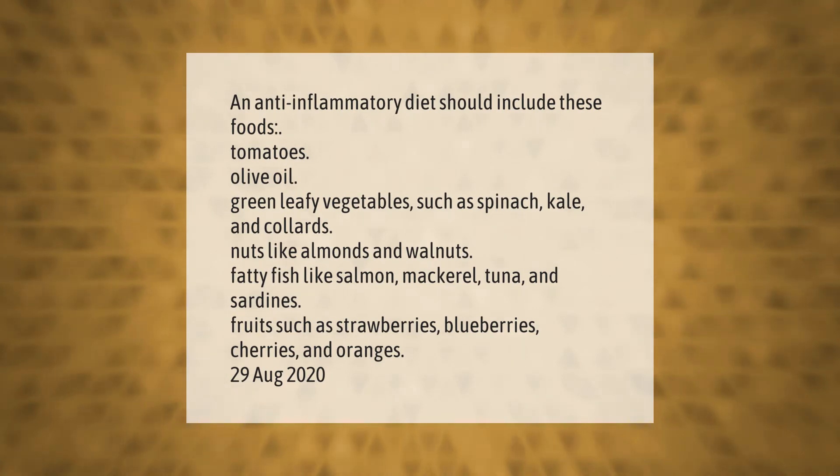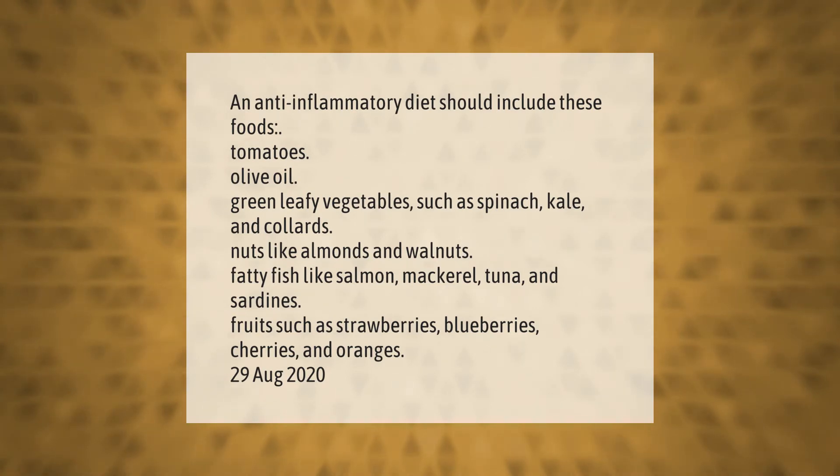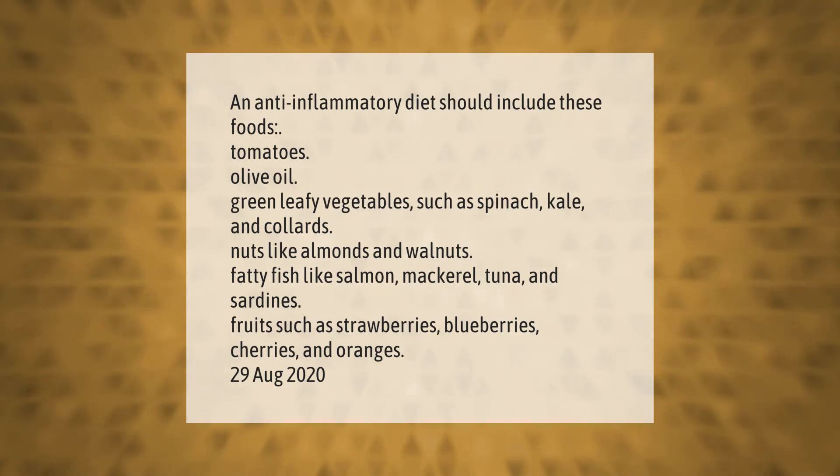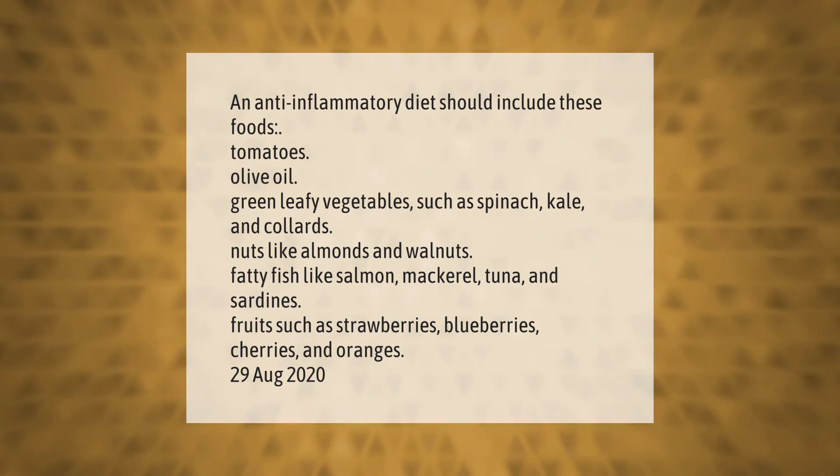Like almonds and walnuts, fatty fish like salmon, mackerel, tuna, and sardines, and fruits such as strawberries, blueberries, cherries, and oranges.